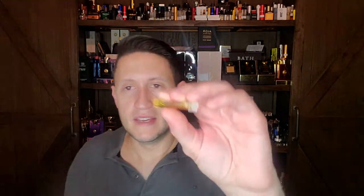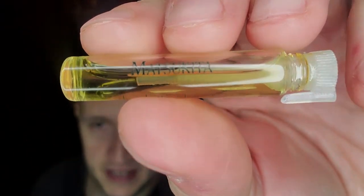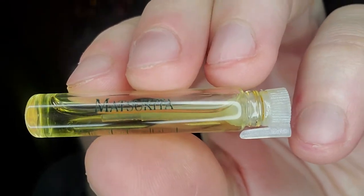This is the long discontinued version of Matsukita, which if you believe Parfumo came out in 1894 — and this is not like a Creed 1894, where it was really created in 1970 and they lied and said it was 1894. This is an actually created in 1894 scent.